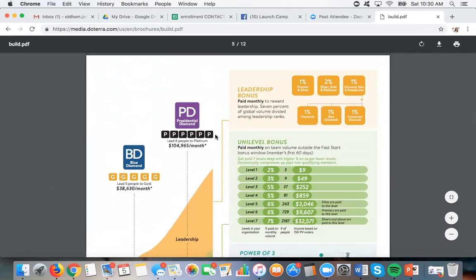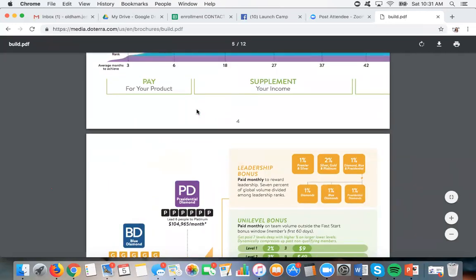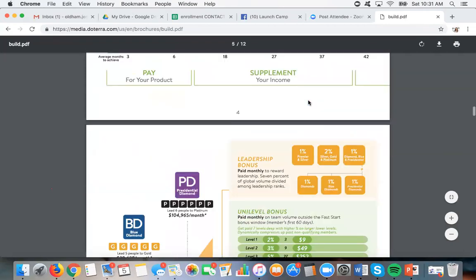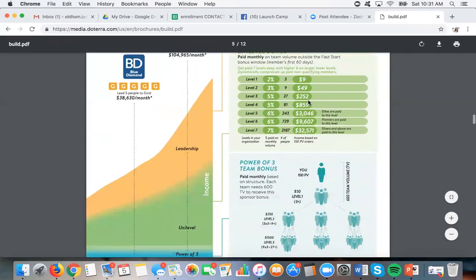In November there were over 50 brand new blue diamonds. This company is 10 years old, and 50 people hit blue diamond for the first time in November. I think there were eight or nine presidential diamonds in the U.S. that hit for the first time in November. The point is, people are still hitting these ranks. On my team in November, I had over 50 silvers and above hit for the first time. This isn't something where you've missed the boat or you're starting too late — this company is still growing like crazy.